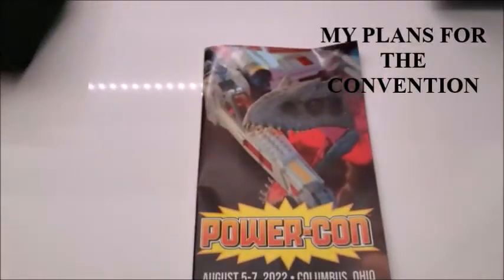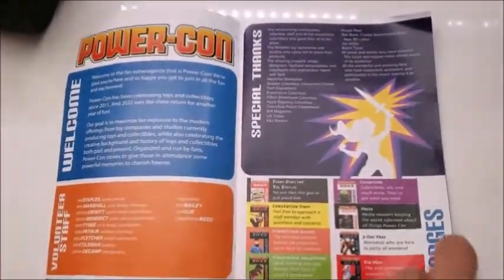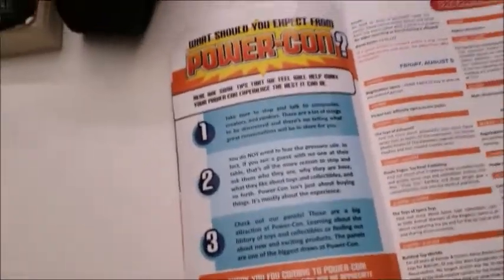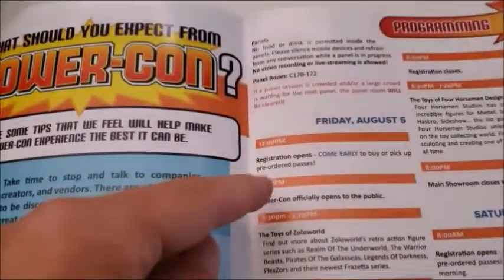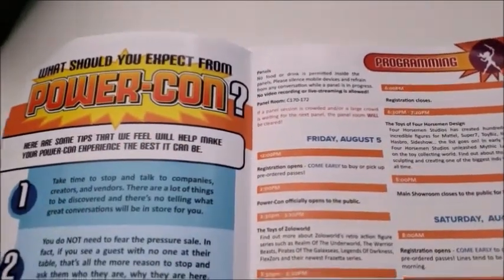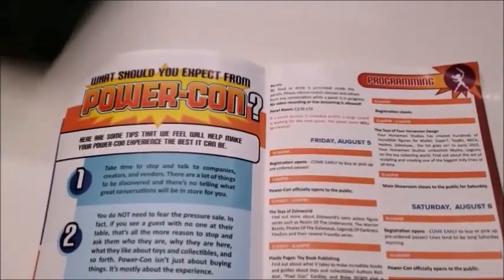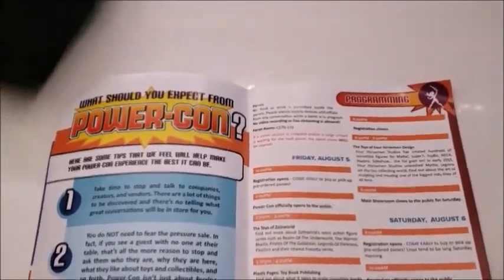Hello everyone, this is Sean, and I picked up my PowerCon program guide. I have my wristband for today, Friday, and you can see the inner pages here of the guide and the Friday programming sequence. I got to the table at 11, which is good. I know PowerCon opens at 2, but I'm going to try to start making my way down to that line at 1 so I don't miss anything.